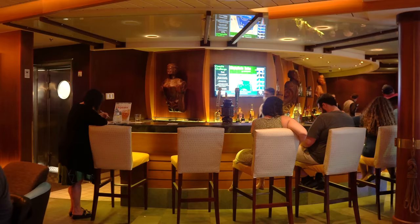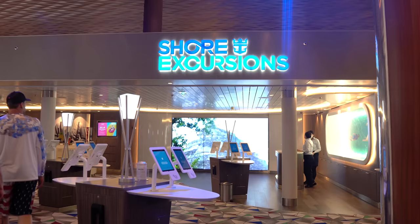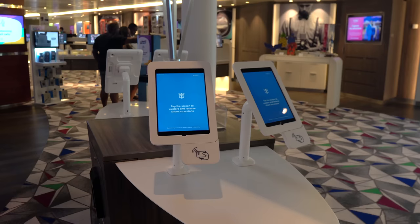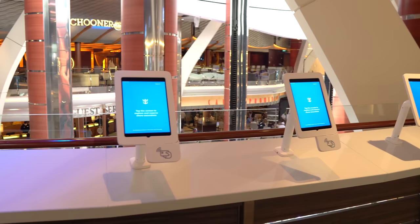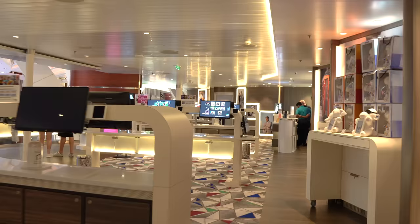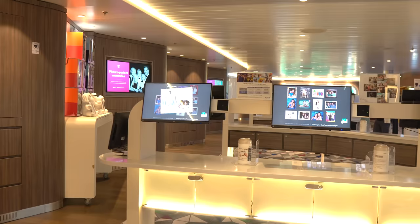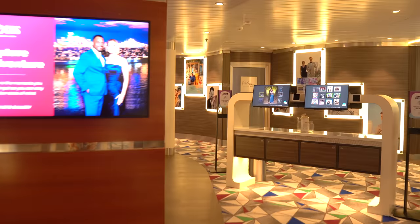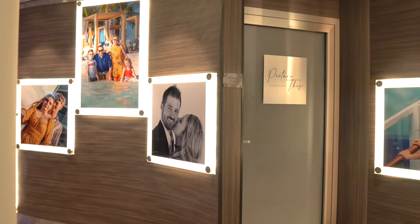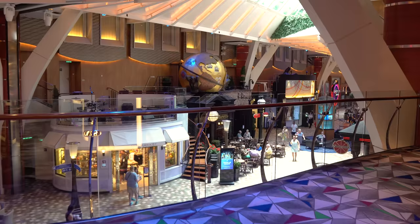Across from the Schooner Bar are the shore excursion area and the photo gallery. I recommend booking shore excursions before you board, as popular tours sell out. The photo gallery uses facial recognition to pull photos into your account via your SeaPass card — photographers take your photos around the ship at no obligation to purchase. There's also a photo studio with a sitting fee for family portraits.